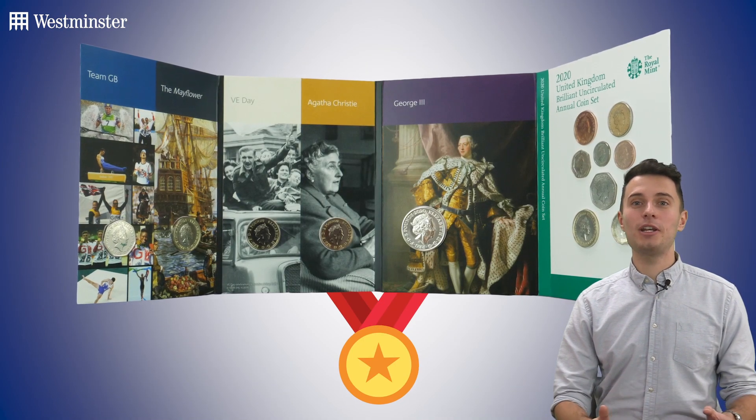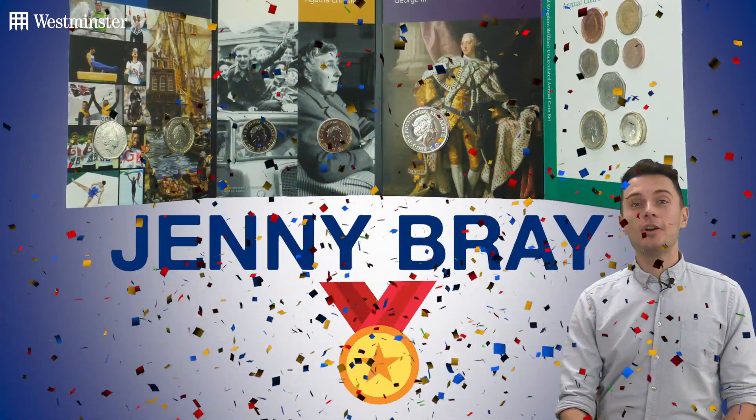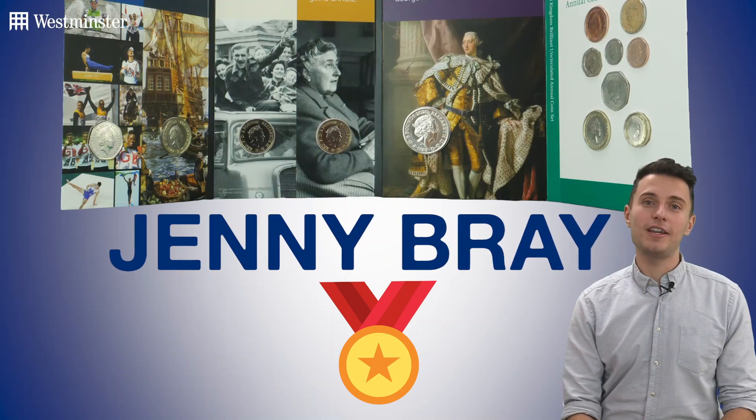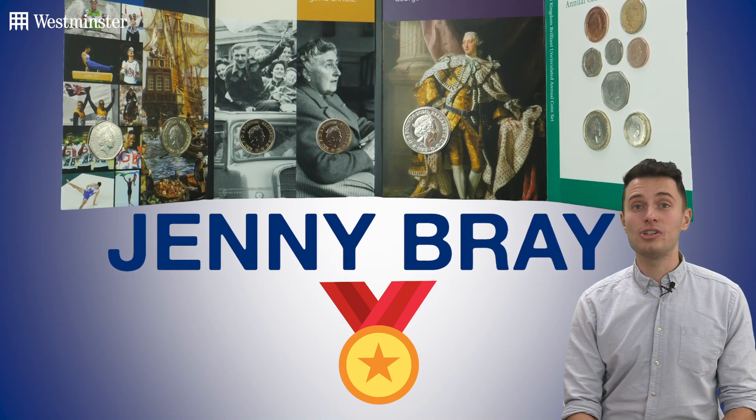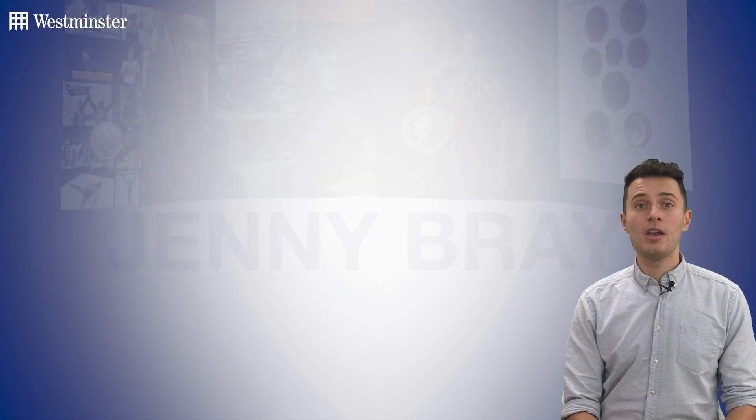And that winner is — drum roll please — Jenny Bray! Congratulations, Jenny. Send us a private message on our Facebook page, or send an email to the address in the video description below to claim your prize.